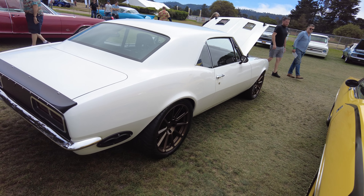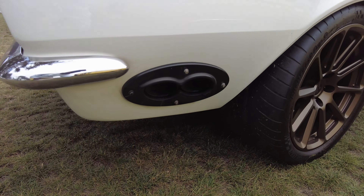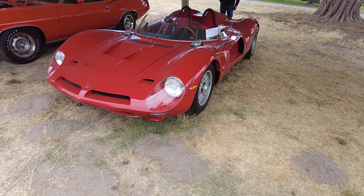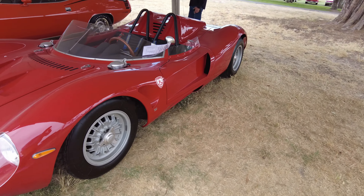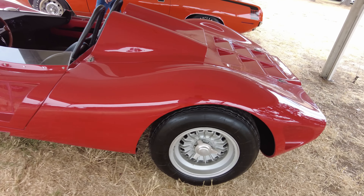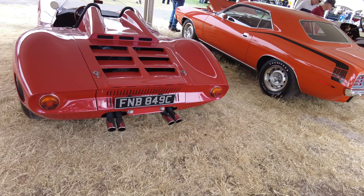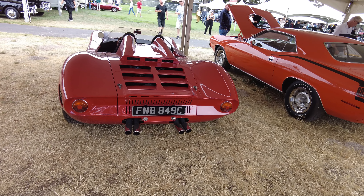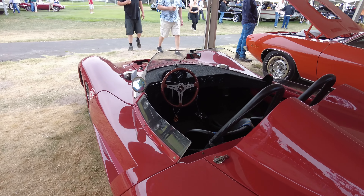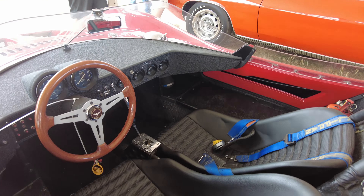Now this is something different — this is a Bizzarrini. I've never seen this car before, so it's cool to come out here and see things you've never seen in person. Interesting car, man — it's rear-engine and looks like it has an H-gated shifter.